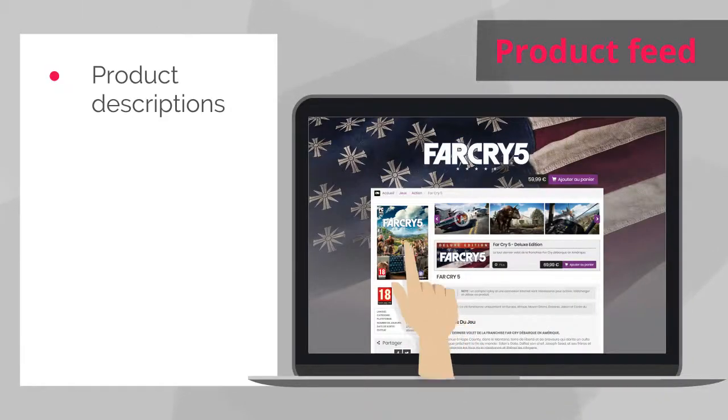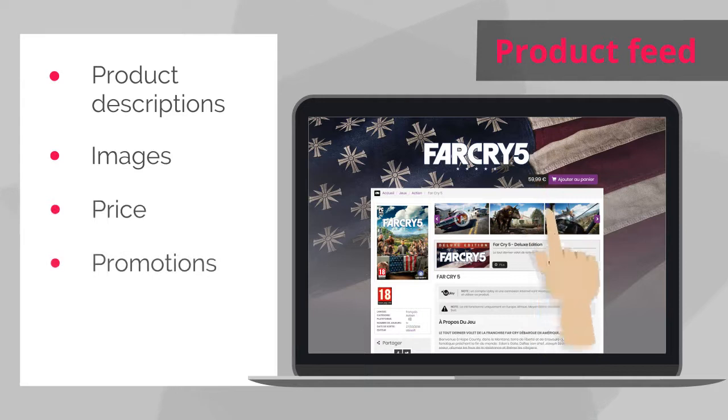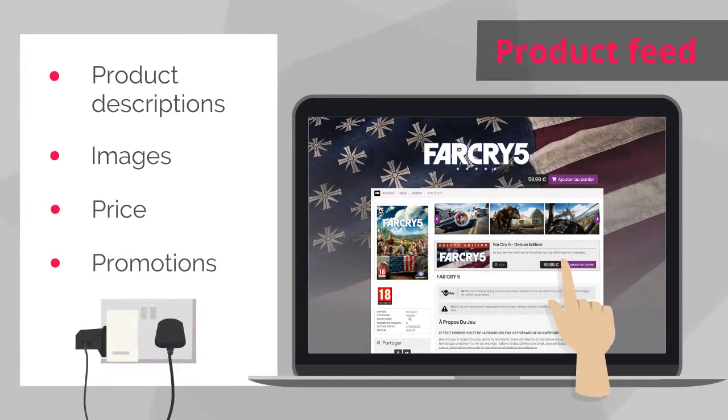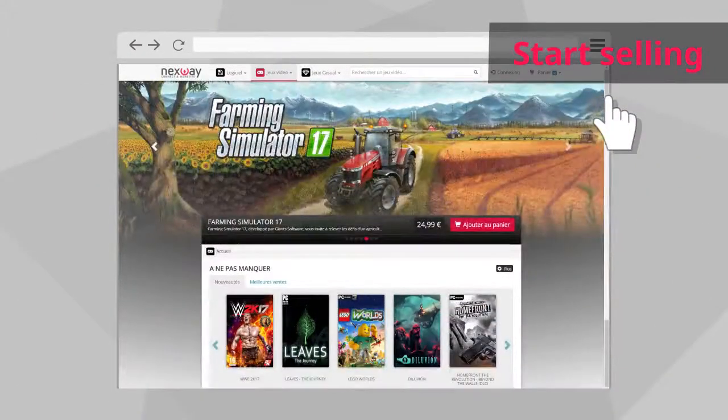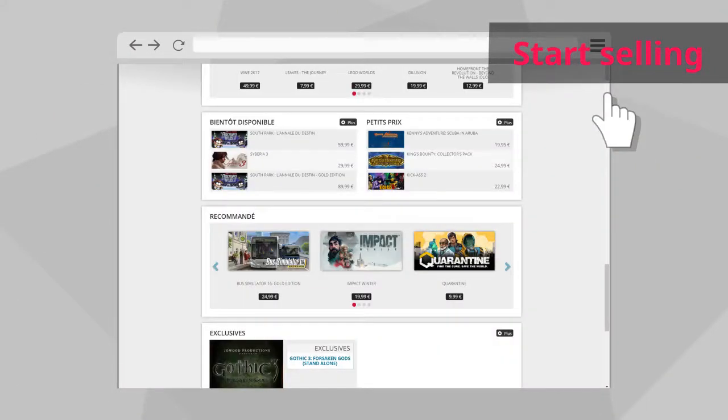Product descriptions, images, prices, promotions — she has all this information in a simple feed, which is very convenient to expose the products in her store and start selling them.